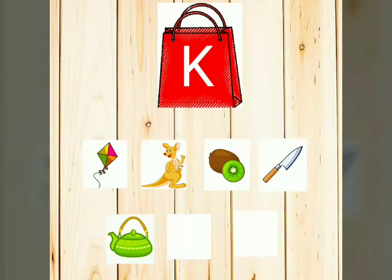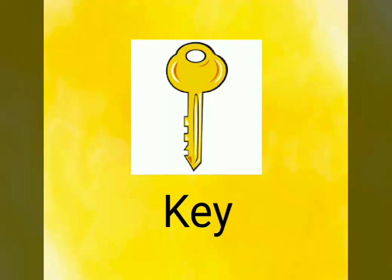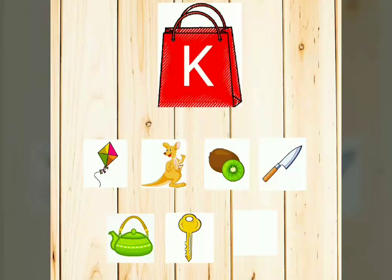Are you all ready to see that too? Shall we open the next one? Wow, it's a key. What is it? It's a key. K-E-Y. Key. Oh, we found almost all — only one more. Shall we see that too?